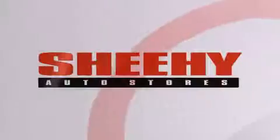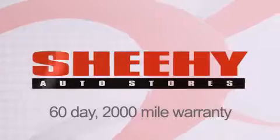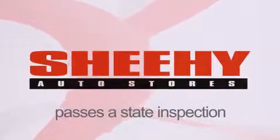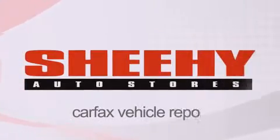Every Sheehee select used vehicle comes with a 3-day money-back guarantee, 60-day, 2,000-mile warranty, passes a state inspection and our 175-point inspection system, and comes with a Carfax vehicle report.